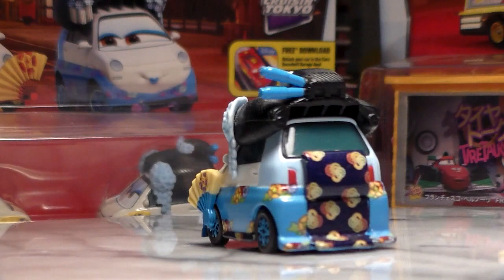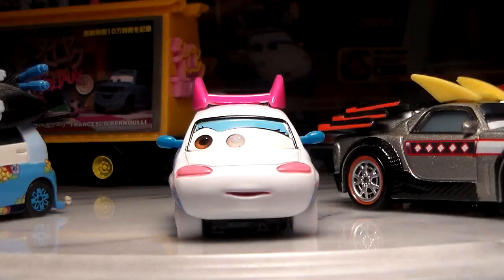And lastly, here is Shigeko — definitely a cool car, but again re-released in 2015 and originally released in a Toys R Us 10-pack in 2011.